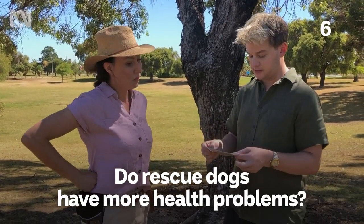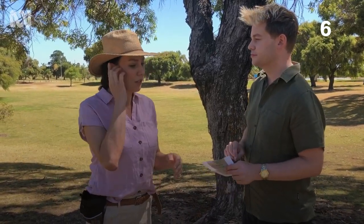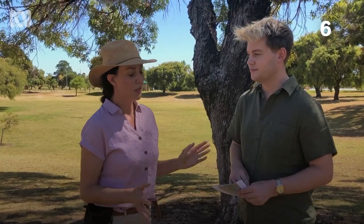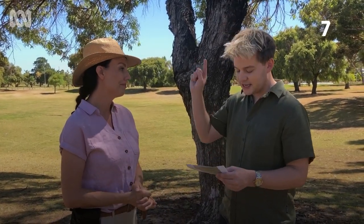Do rescue dogs have more health problems? No, not necessarily at all — that's a big myth to dispel. A lot of people think that a rescue dog is damaged physically or emotionally, but most dogs end up in pounds through no fault of their own. Every dog deserves a chance. These dogs are already there waiting for a forever home, so open up your heart and your home to them.